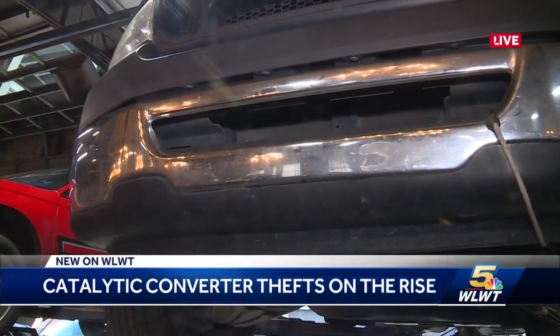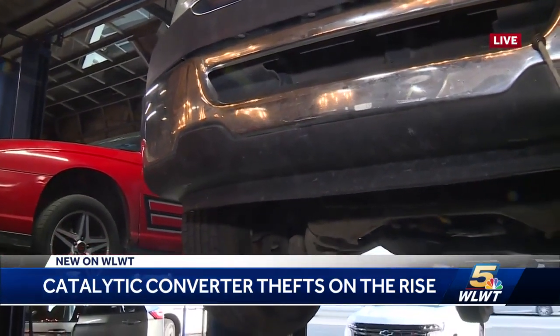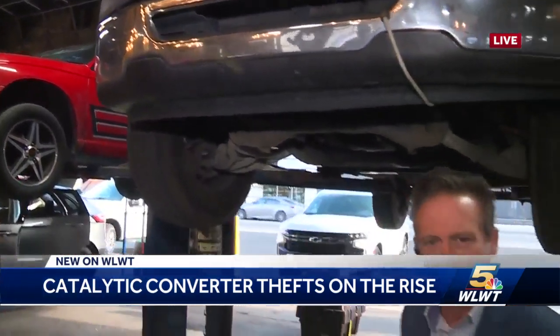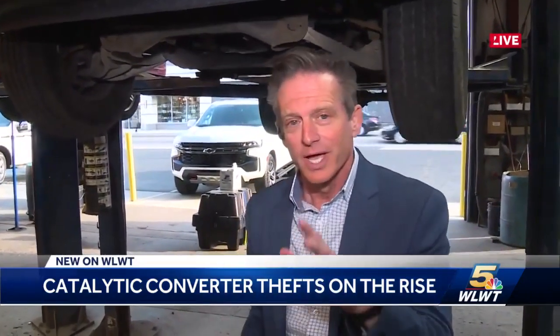Thieves want the easiest and most expensive converters. For easiest, cars that sit up higher — they can slide right under them with no trouble getting there. As far as cost goes, they tell us the Toyota Prius has a particularly expensive converter in it, and thieves want those as well. So those are the things to be aware of when you're in these neighborhoods and you're seeing catalytic converter theft.